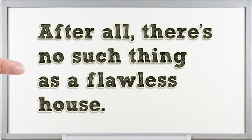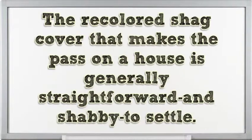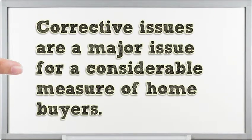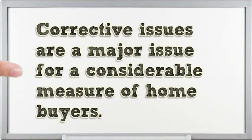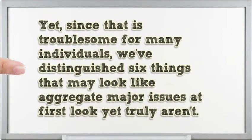There's no such thing as a flawless house. It's easy to walk into a home and get distracted by blemishes or minor repairs that need to be made. Cosmetic issues are a major concern for a lot of home buyers. The key is to keep an open mind and use your imagination. We've identified 6 things that may look like total deal breakers at first glance, but truly aren't.